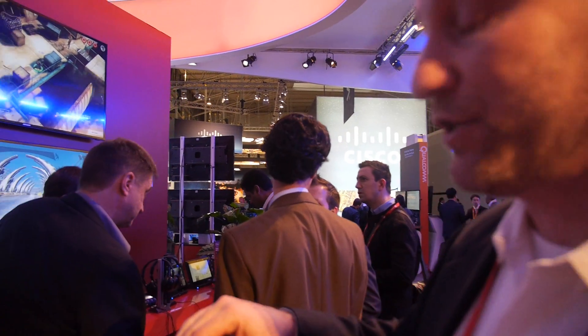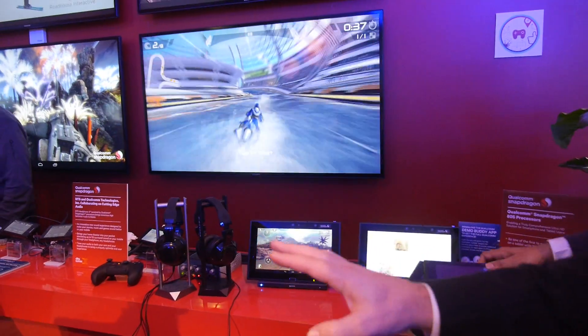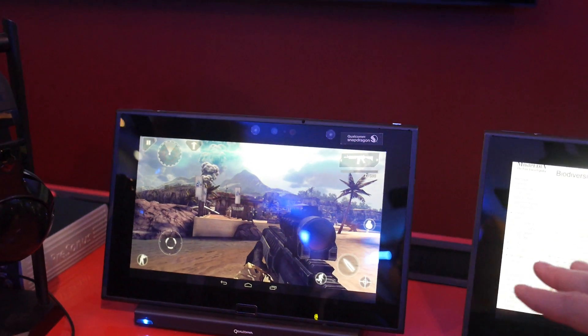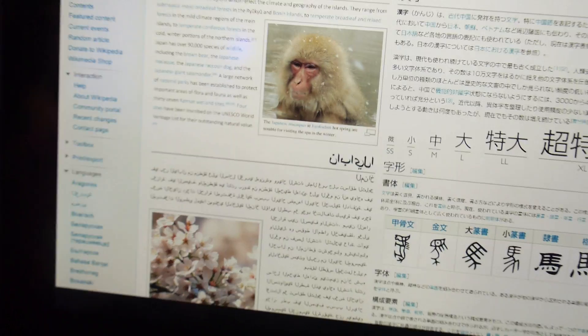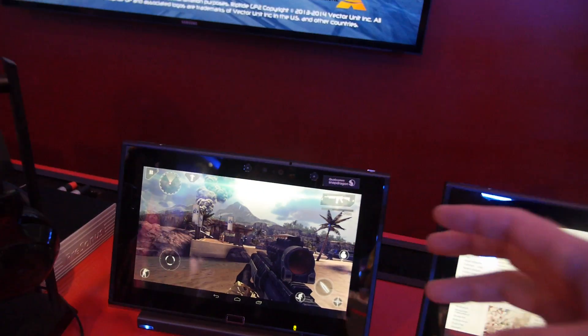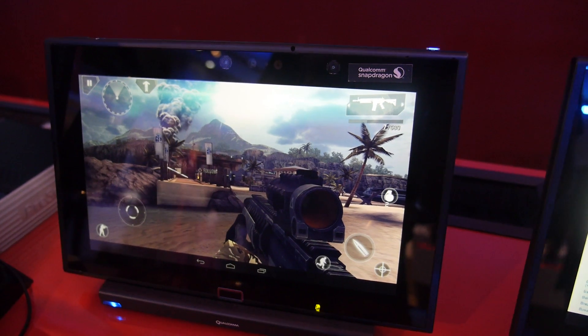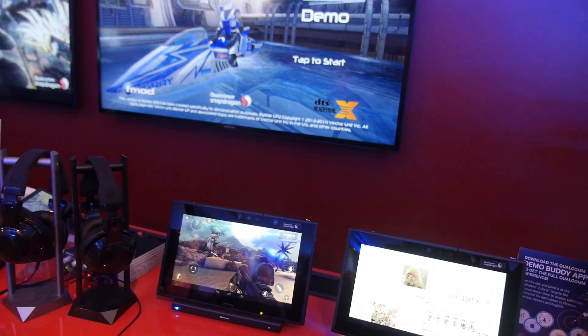We do have 4K games running here. These two tablets have internal 4K displays — both running at 4K resolution. You can see the detail and text and how easy it is to read even at a very small size because of the high pixel density. Modern Combat 4 is showing how even today's games can take advantage of 4K. It hasn't been authored specifically for 4K, but it sees the higher resolution frame buffer and automatically renders to it. When developers begin authoring for 4K, you'll get greater pixel density, higher resolution textures, and more polygons.